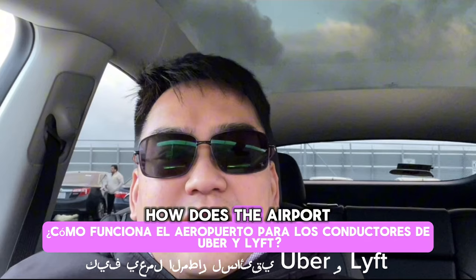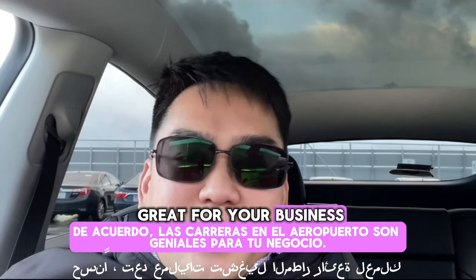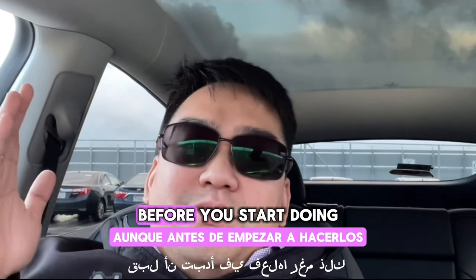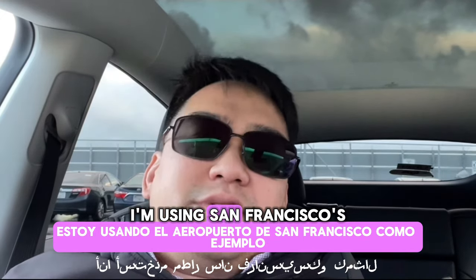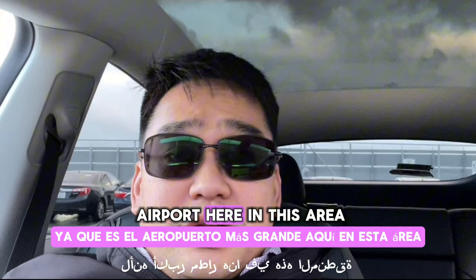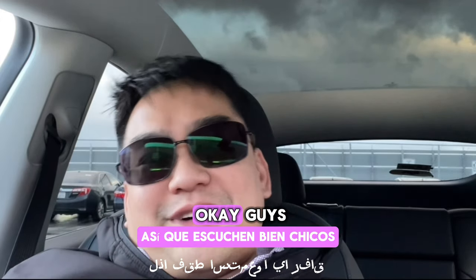Today's topic is: how does the airport work for Uber and Lyft drivers? Airport runs are great for your business — 100% I recommend doing airport runs. Before you start doing them though, you must check your region to see what is required at each airport. For today's topic I'm using San Francisco's airport as an example since it's the largest airport in this area. Other airports in this area will still follow these rules, so just listen up.